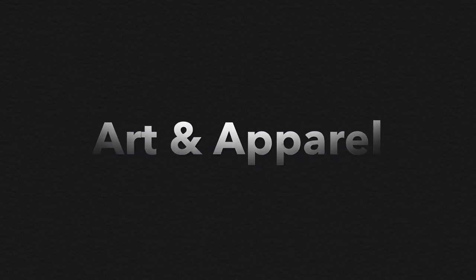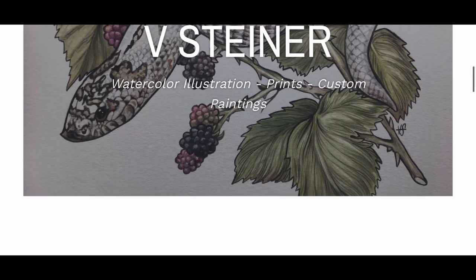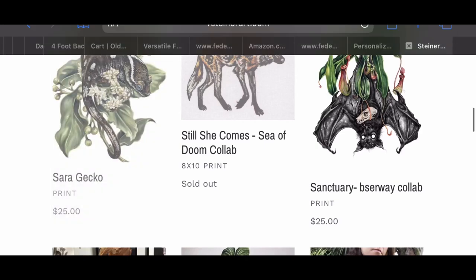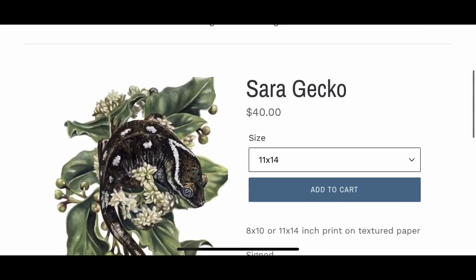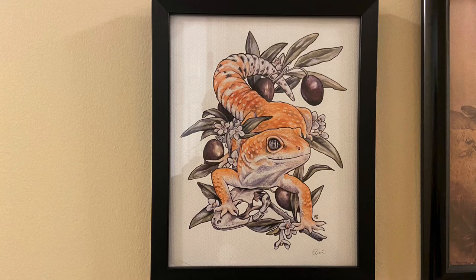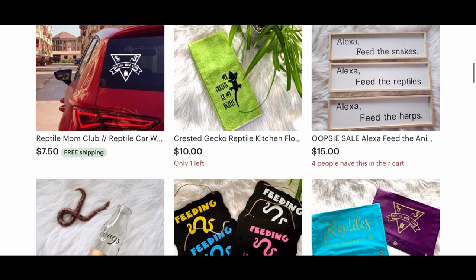Let's jump into the video. Under art and apparel you'll find clothing, jewelry, stickers, wall art, and all kinds of stuff. First up we have Veronica Steiner — she's a very well-known reptile artist, super popular because her work is amazing. Here's an example of a crested gecko she did recently; it's just great. I have a lot of stickers from her store and also some leopard gecko wall art.